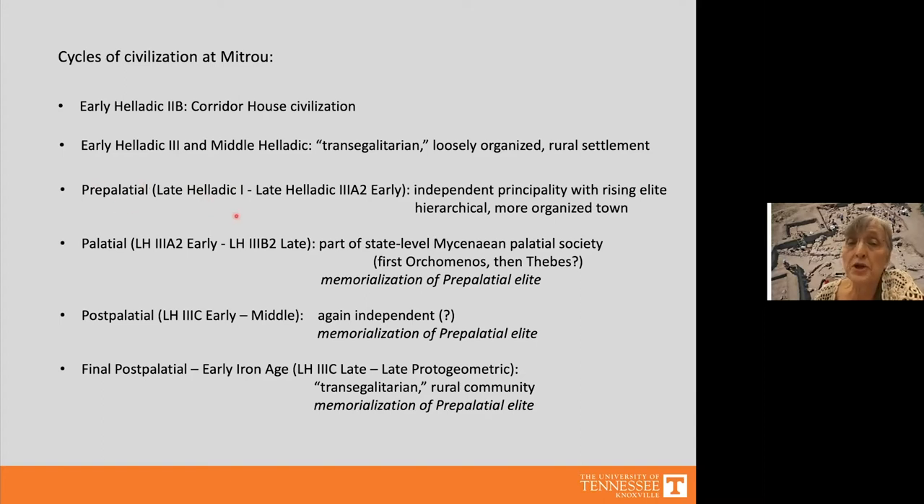In Late Helladic 1, Mitru appears to have been an independent principality with a rising elite and a more hierarchical, organized town. Then around 1370 BC in early Late Helladic 3a2, it seems to have become part of a state-level Mycenaean palatial society — perhaps first Orchomenos and then Thebes. When the palaces collapsed around 1200, there was a post-palatial period when Mitru again seems to have been an independent principality. Finally, starting in Late Helladic 3c and into the late Protogeometric, Mitru was again a rural, possibly trans-egalitarian community.